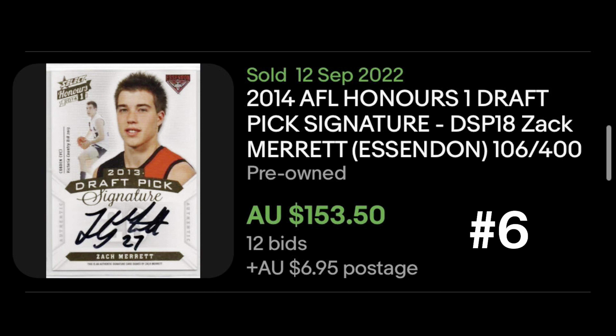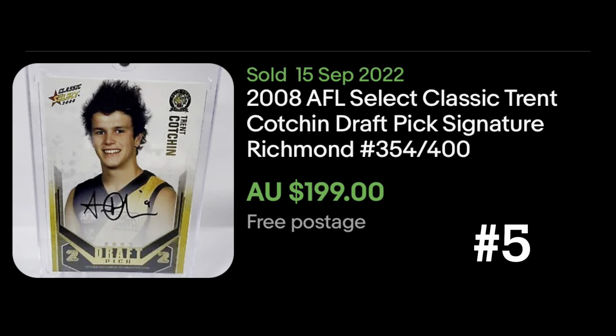Number seven: Dustin Martin's 2010 Champions draft rookie card, which went for $110.87 including shipping. I think this is a reasonable price but it did catch me off guard, because I bought one recently at around $91 all up. So this sale was about $20 higher, which is not out of the ordinary — there's always a small swing depending on what eyeballs are on the sale at that time. But it is good to see that his market is still strong even with his injury troubles, retirement talks, and all the uncertainty around Dusty at the moment.